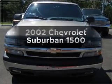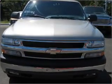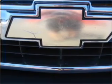Check out this 2002 Chevrolet Suburban. Everything you need under one roof with this great vehicle. With a powerful 8-cylinder engine that responds smoothly to its automatic transmission.